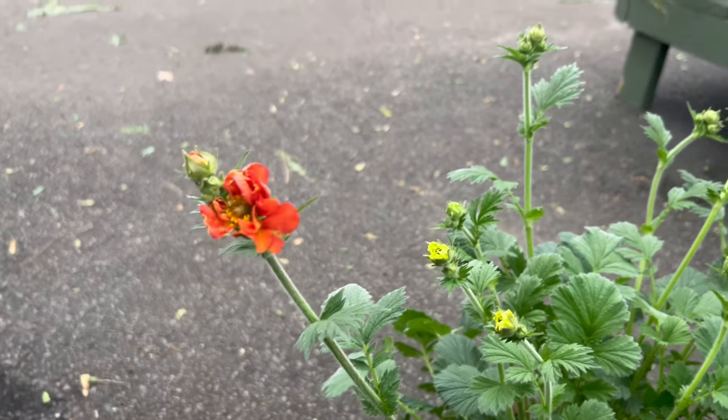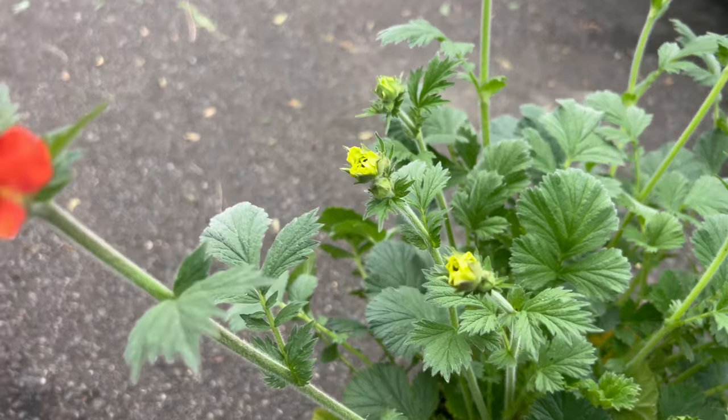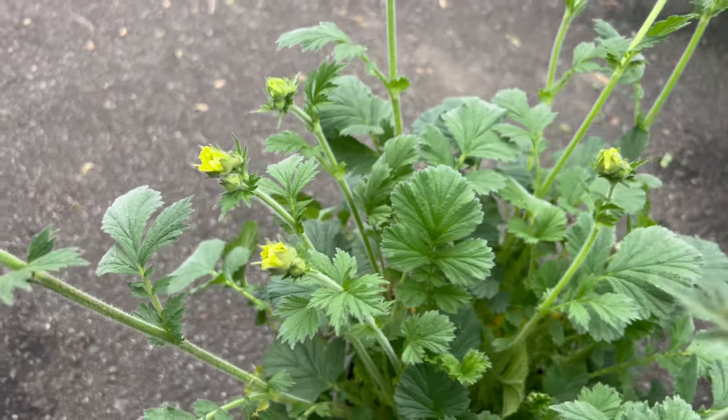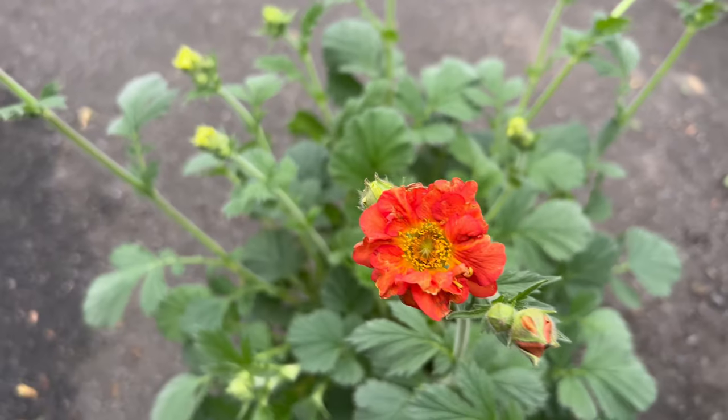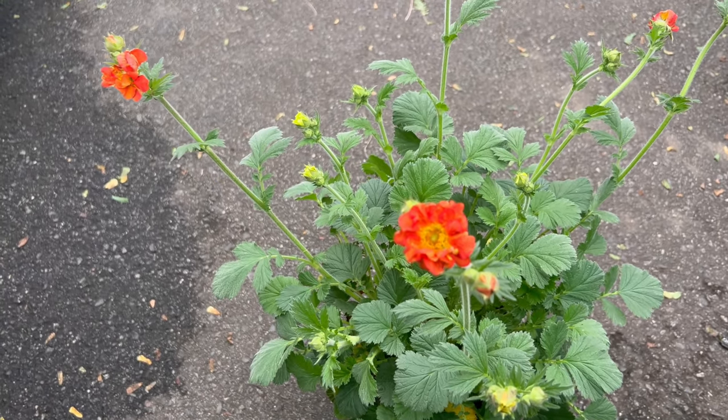Fiery Tempest thrives in full sun to partial shade and prefers moist, well-drained soil rich in organic matter. It is well-suited for perennial borders, cottage gardens, and rock gardens, where its vibrant blooms add a pop of color. Regular watering and mulching help retain soil moisture and promote healthy growth.